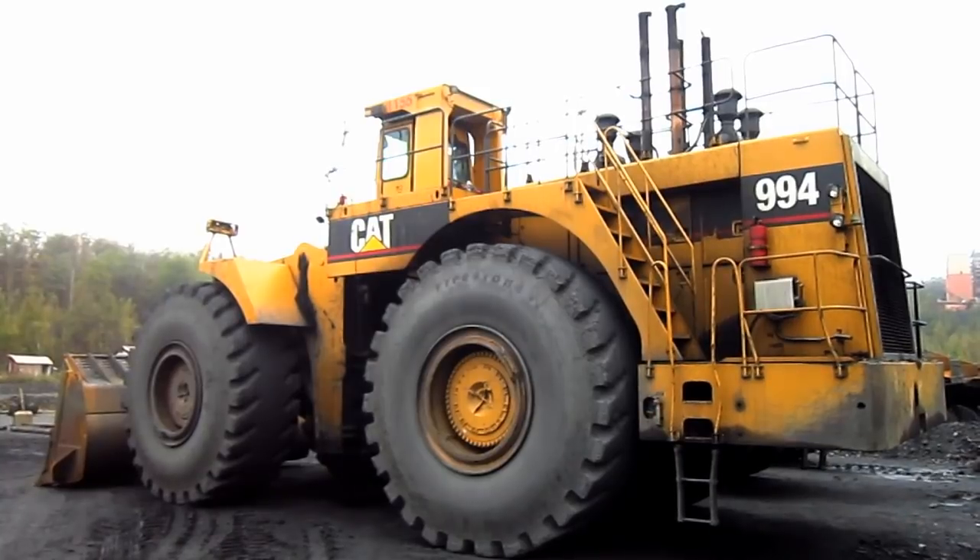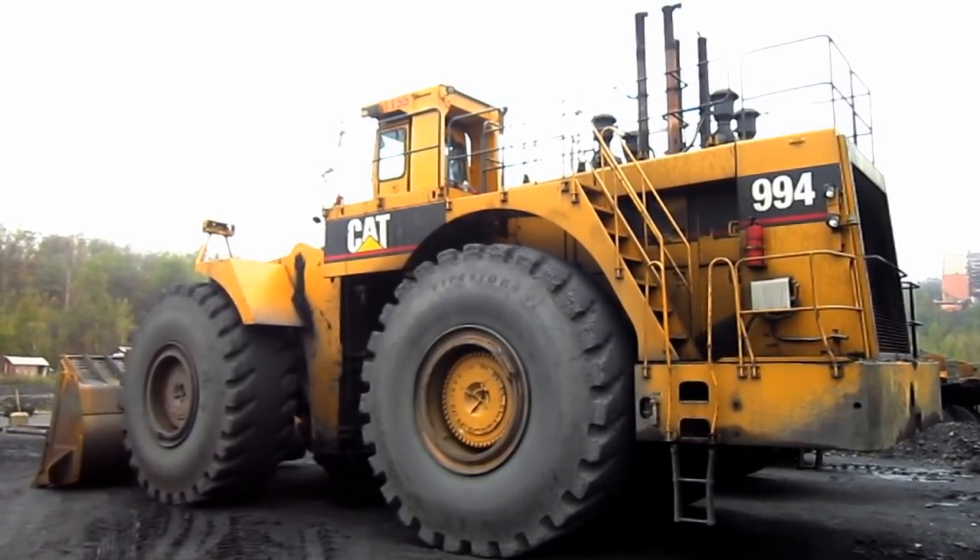But there she is! A 1993 Caterpillar 994!